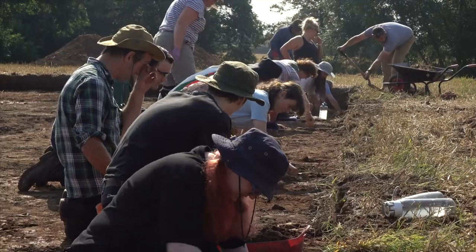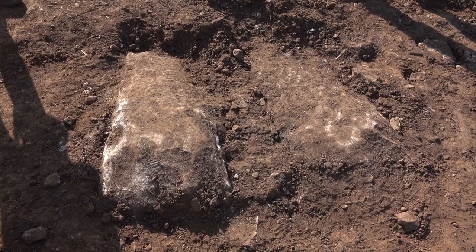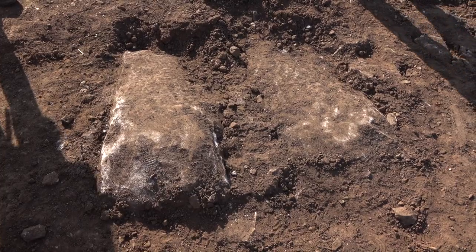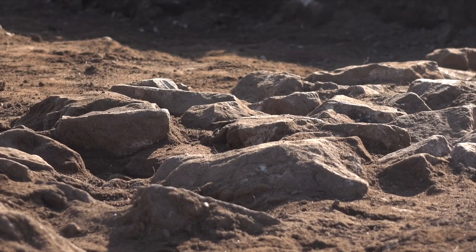Some of the walls have been rubbed out, some of them are still intact. We've got a possible hypocaust flue as well for the underfloor heating, and lots of nice features turning up in the rooms of the villa.